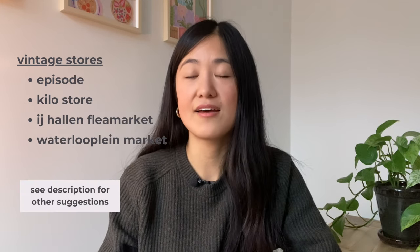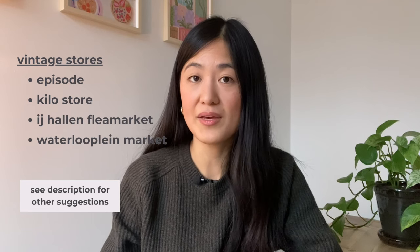Some well-known vintage secondhand stores that I know of are Episode and the Kilo Store. There's also the IJ-Hallen flea market that happens in Amsterdam Noord. There's also the Waterlooplein market. I will link in the description box some existing articles that have been written about vintage shopping, because truth be told I don't really go vintage shopping that often, but there are lots of articles with great lists and recommendations for this.